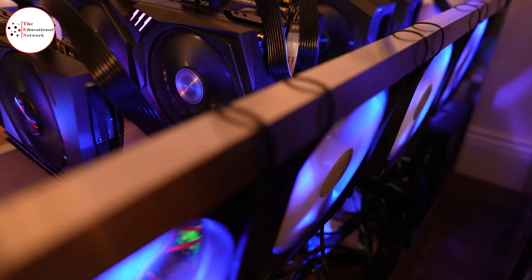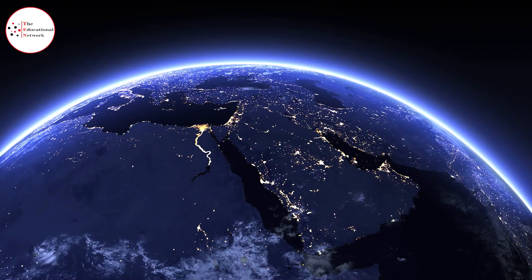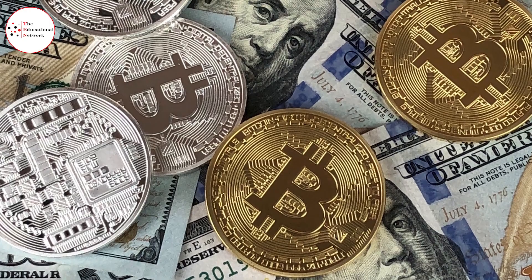Everyone talks about it. Elon Musk loves it, but not many people know how to get it or use it. The well-known cryptocurrency that attracts people from all over the world hides many secrets and fascinating things. We're talking about Bitcoin.